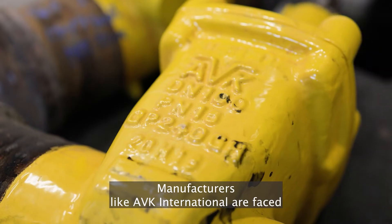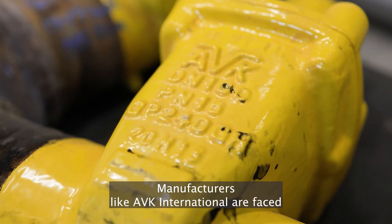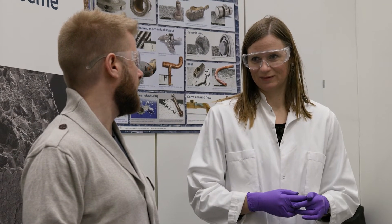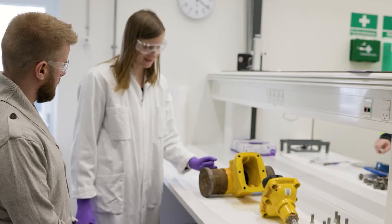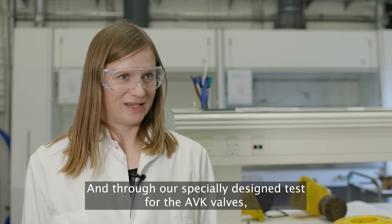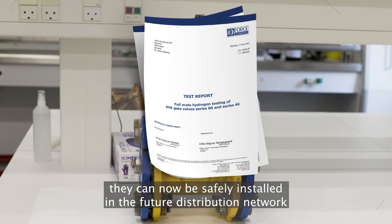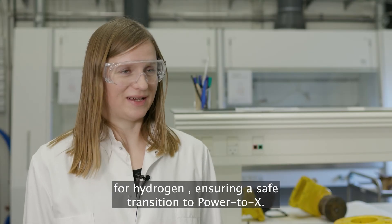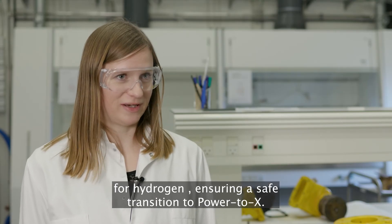Manufacturers like AVK International are faced with a demand to ensure that their product is hydrogen compatible. And through our specially designed test for the AVK valves, they can now be safely installed in the future distribution network for hydrogen, ensuring a safe transition to Power to X.